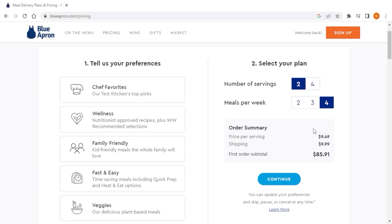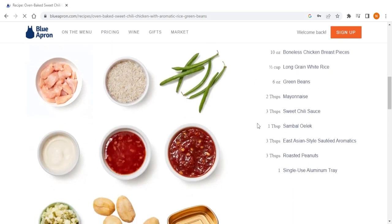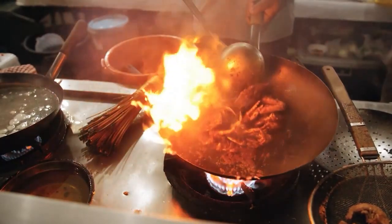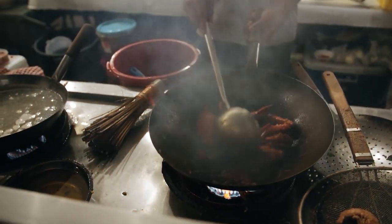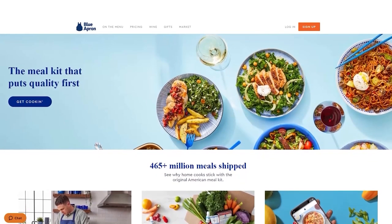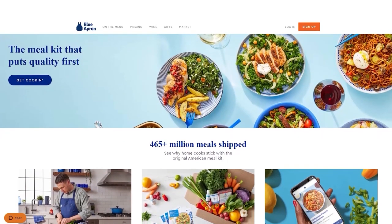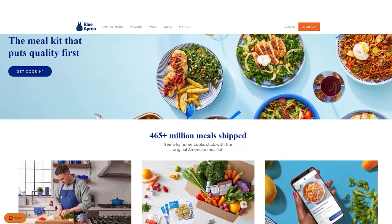Now when it comes to pricing, Blue Apron is slightly more expensive than traditional meal preparation. While this may seem expensive, it's important to remember that Blue Apron provides high-quality ingredients and an opportunity to learn high-level cooking techniques and develop your culinary skills that can't be replicated with traditional meal preparation. So all in all, Blue Apron offers a premium meal kit delivery service for foodies and home cooks who enjoy experimenting with new and exotic ingredients and flavors.